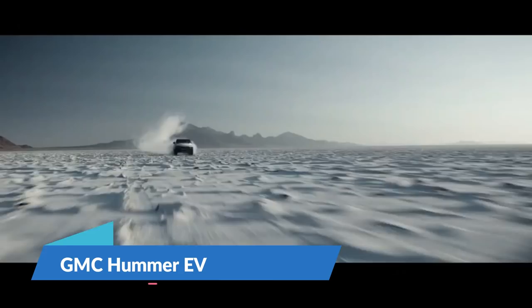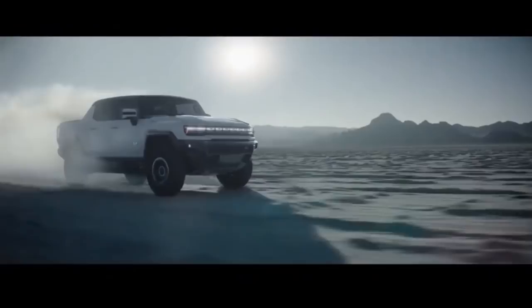Number 4: GMC Hummer EV. Unlike previous gas-guzzling Hummers, the upcoming 2022 GMC Hummer EV will be all-electric, launching first as a pickup truck with an SUV body variant arriving later. With up to 1,000 horsepower from its best powertrain option using three electric motors, the beast has an estimated range of 350 miles per charge and can accelerate from 0 to 60 miles per hour in three seconds.